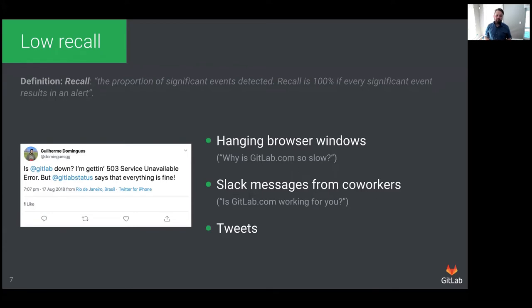Not only was the precision of our alerts very poor, but so was the recall. Recall refers to the proportion of user-impacting events that are detected by the alerting system. This means that instead of finding out about incidents through an alert, we would sometimes be made aware of the incident by people rather than the software we'd built to detect these incidents. In other cases, the alert would fire but too late, and we already knew there was a problem — now it was just extra noise while we were trying to solve the issue.